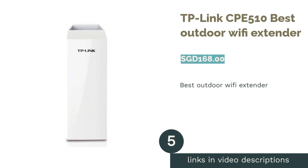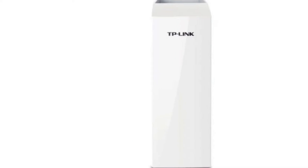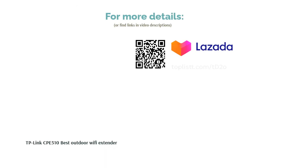The next product is the TP-Link CPE510, best outdoor Wi-Fi extender. The TP-Link CPE510 is a great outdoor wireless access point that can also function as a wireless extender. It features a 2x2 dual-polarized directional MIMO antenna to cover an incredibly long distance of up to 15 kilometers. Built on the Qualcomm Atheros chipset, it includes multiple security features, a weatherproof enclosure, 6kV lightning protection, and PoE power supply, ensuring flawless operation in almost any climate.